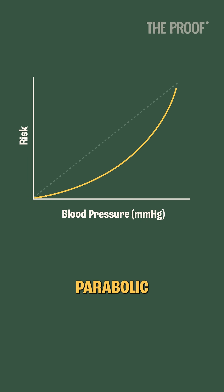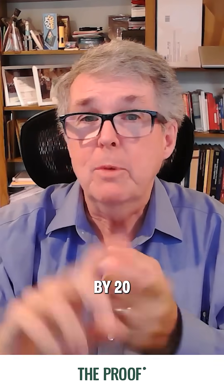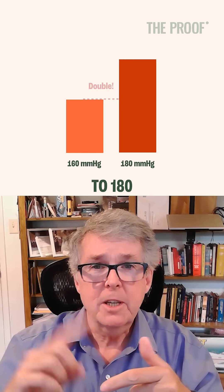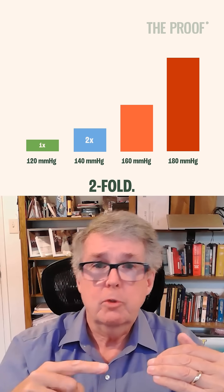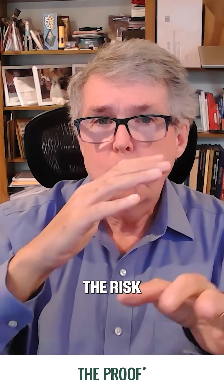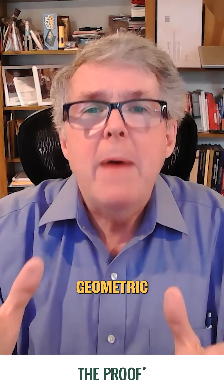It's actually kind of parabolic, side-facing upwards, so that every time you increase your upper number by 20 points — going, for example, from 140 to 160 — you've doubled your risk. From 160 to 180, you've doubled it again. Starting at 120 to 140 that's twofold; 140 to 160, that's fourfold; 160 to 180, that's eightfold. So the risk is proportionate, but in a geometric fashion instead of a straight linear fashion.